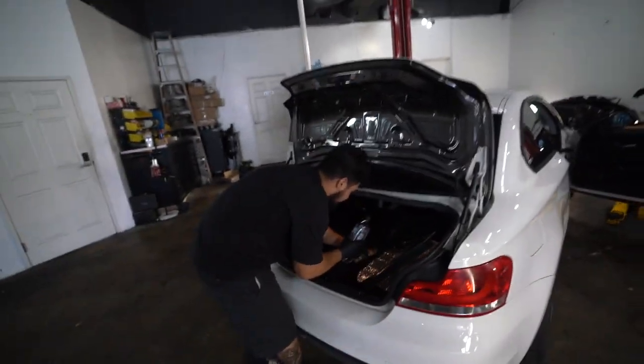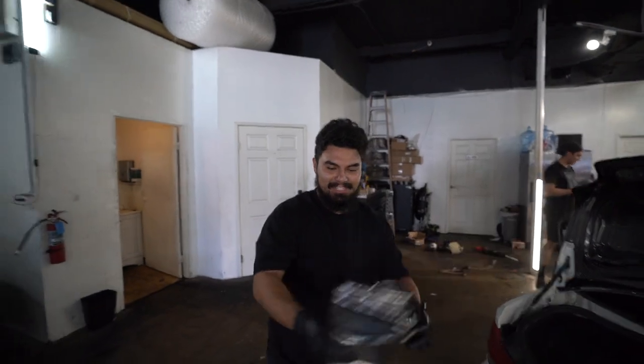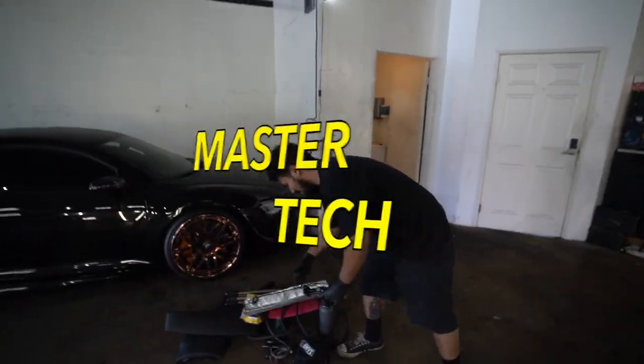For those of you who don't know, this is our newest member here at Precision Dynamics. Introduce yourself, sir. Anthony Hodges, Master Tech from BMW. Damn, son. He said Master Tech from BMW — he ain't playing, bro.